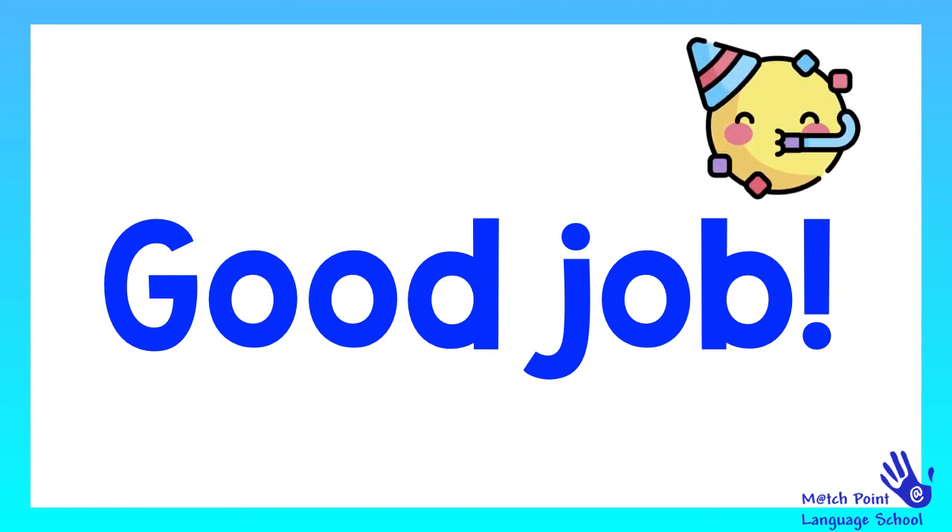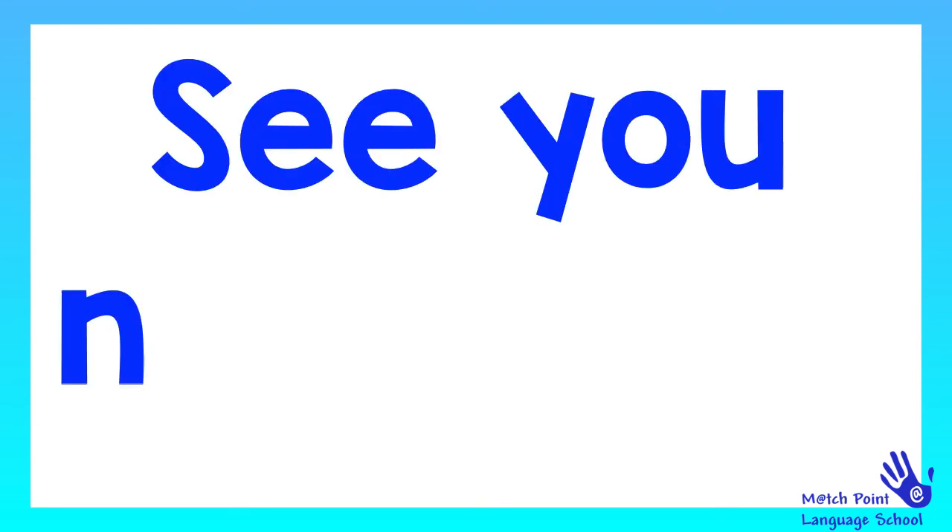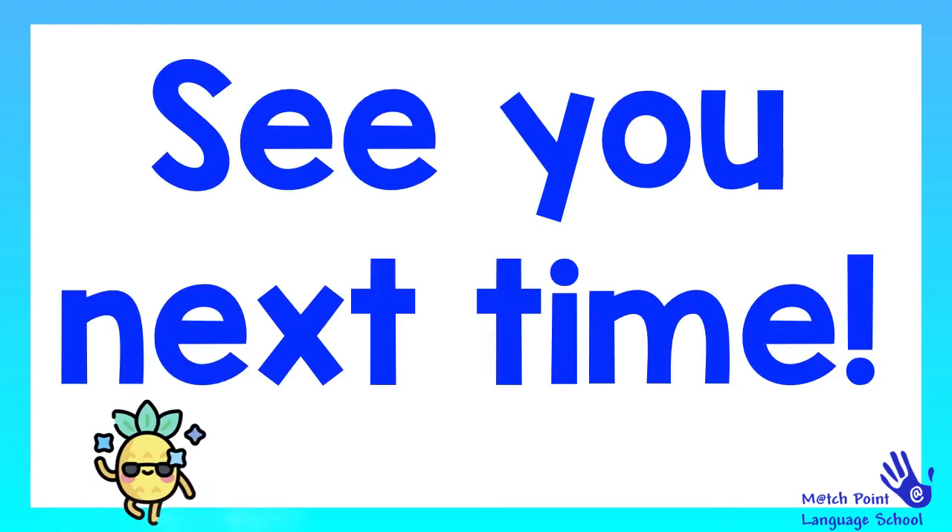Remember to keep learning English and keep having fun. See you next time. Bye-bye.